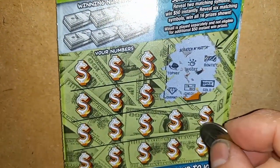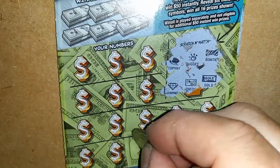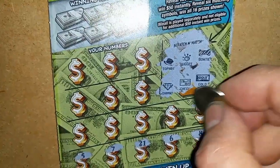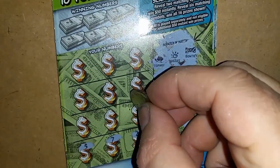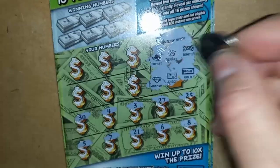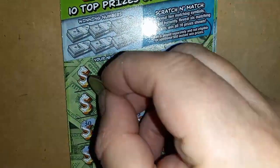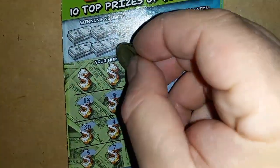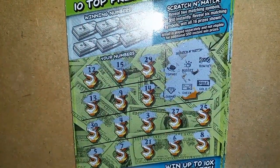No Scratch and Match on 35. Can we find a symbol? Numbers are: 8, 6, 21, 7, 5, 25, 27, single 3, 4, 30, 14, 9, 13, 29, 15, and 12.